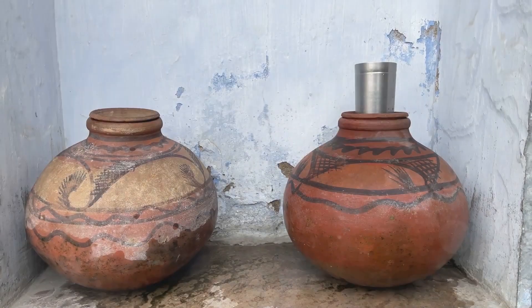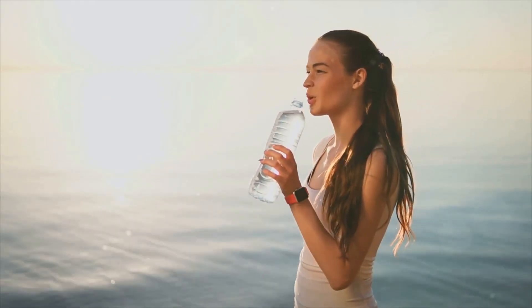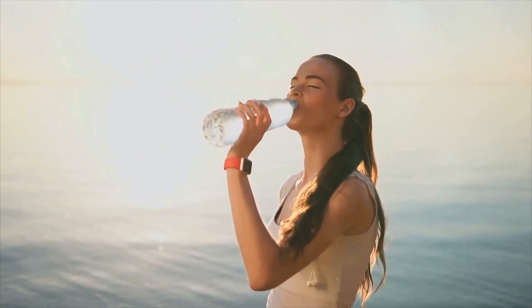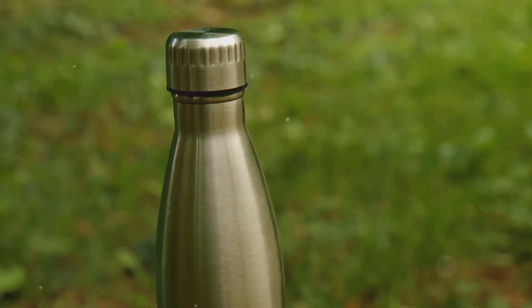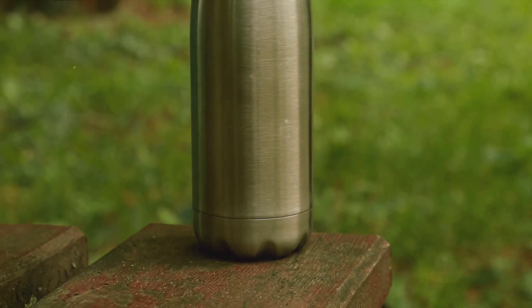From ancient pots to smart bottles, the evolution of water bottles reflects our ingenuity. It's a testament to our adaptability, our technological advancements and our growing environmental consciousness. As we continue to innovate, one thing remains constant: our need to carry life's most essential element.